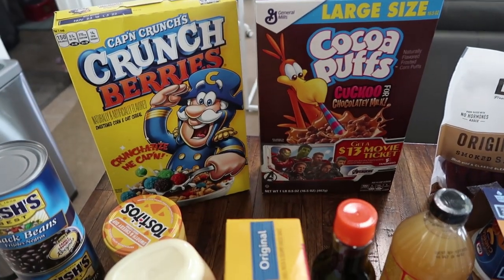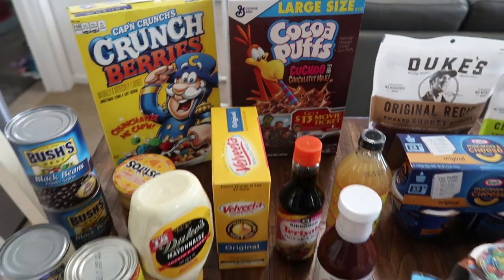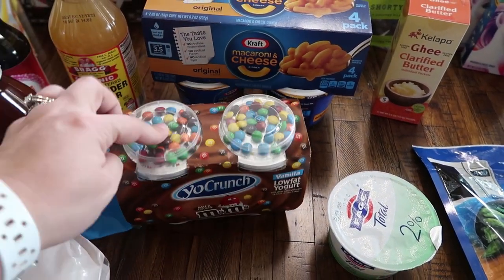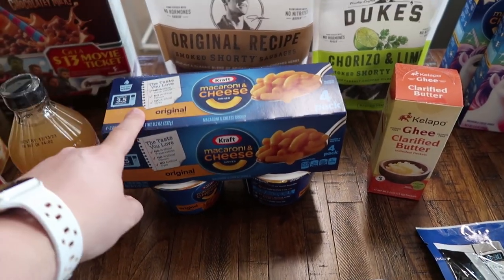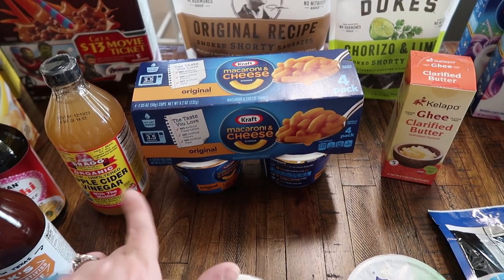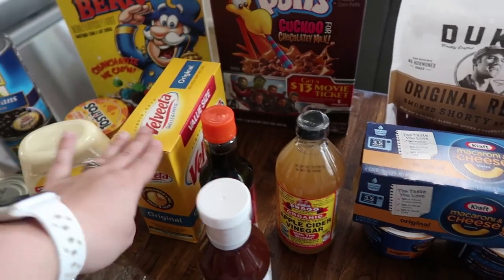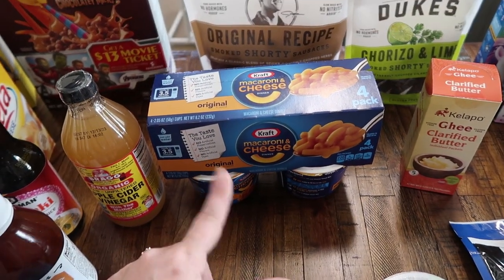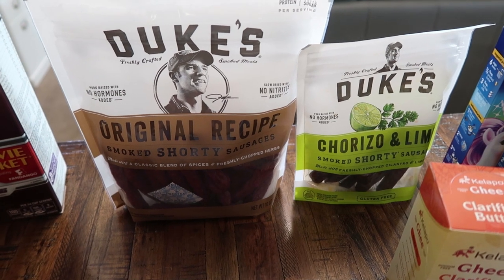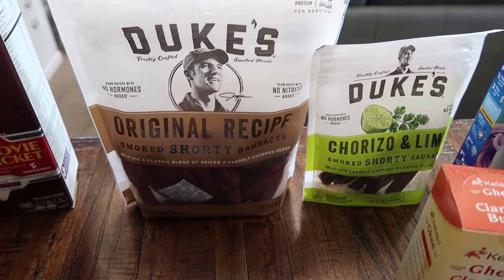My husband actually picked out the cereal — he got Captain Crunch Berries and Cocoa Puffs just to have on hand for a quick breakfast. Got some Yo Crunch vanilla low fat yogurt with M&Ms. And these individual mac and cheese cups are what I like to make for the kids for lunch or on weekends when they don't all have the same thing at the same time. I am in love with the Duke's shorty sausages — they are so good, not too bad as a snack or for a homemade adult lunchable. We stocked up with the big bag of the original recipe and the smaller bag of the chorizo and lime. These are really yummy.